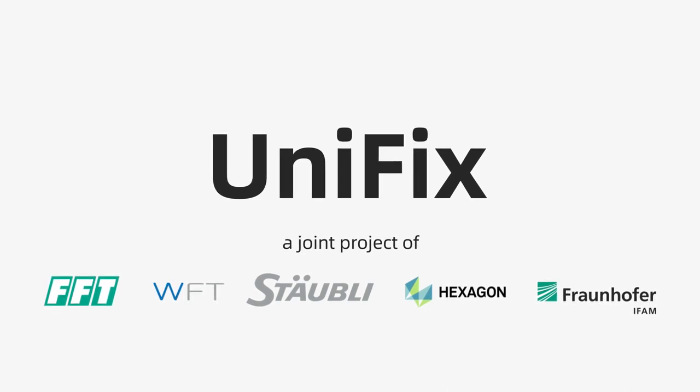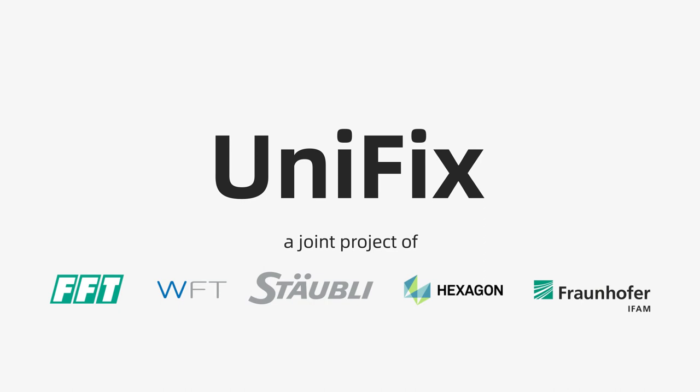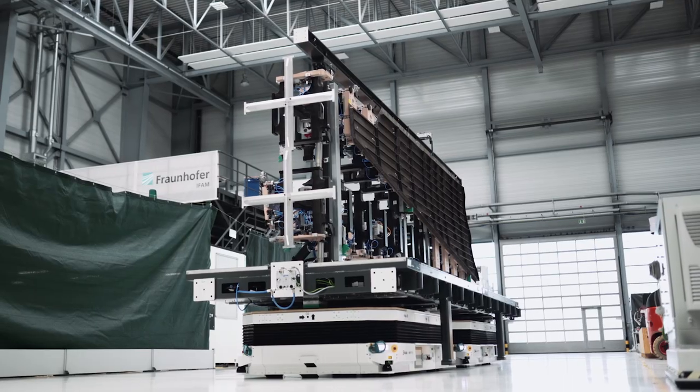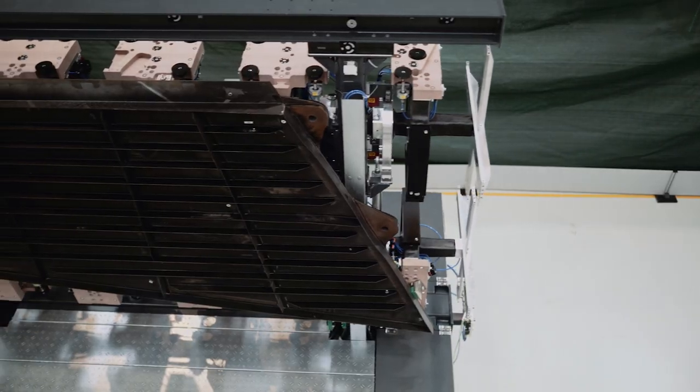Driven by the urgent need of the aviation industry to establish more efficient and steerable production approaches, the UNIFIX research project has brought together innovative partners from industry, research and the aviation sector for setting higher standards with an ingenious flowline setup.